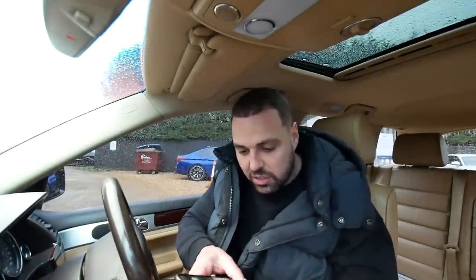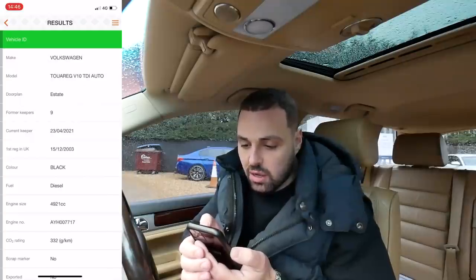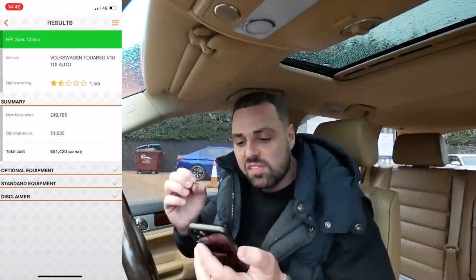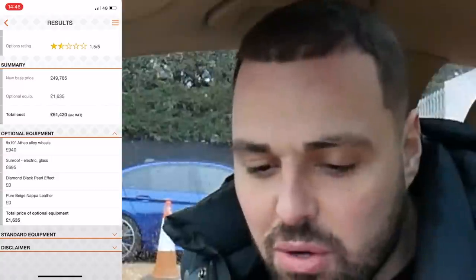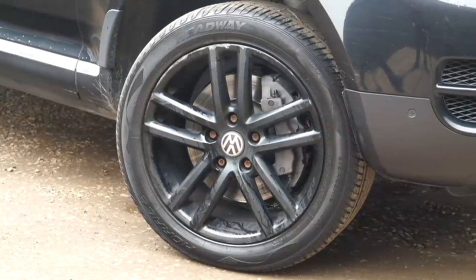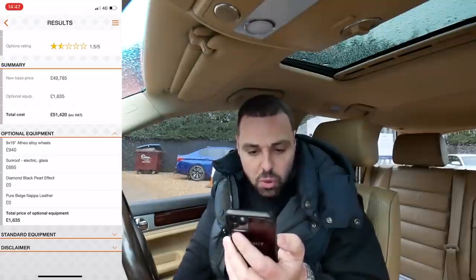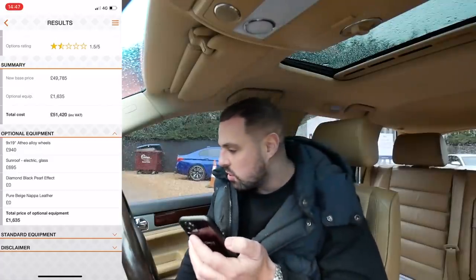Let me quickly pull up the HPI. This car is actually HPI clear — pretty cool. VW Touareg V10 TDI auto, nine former keepers, 4.92-litre engine. On the spec check it's got 1.5 stars. This car was £49,785 new with £1,635 worth of extras. The optional equipment includes the Atheo alloy wheels — nine by 19 inch — painted black, which were £940 as an option. Electric glass sunroof at £695 — I think that's an absolute must on this car. Diamond black pearl effect paintwork, and pure beige Napa leather — the black body with beige Napa leather really looks great together.